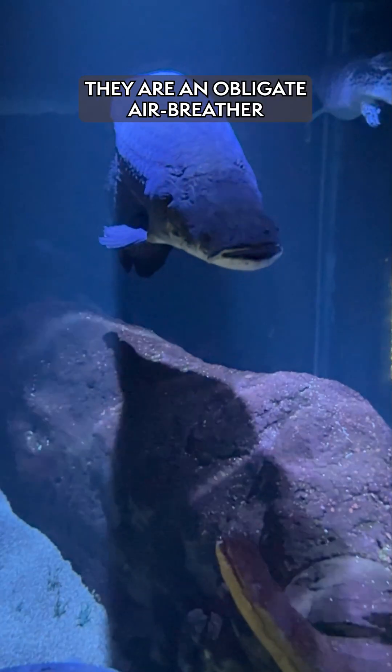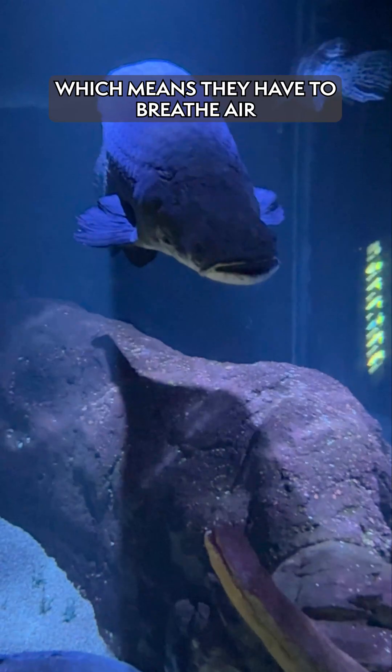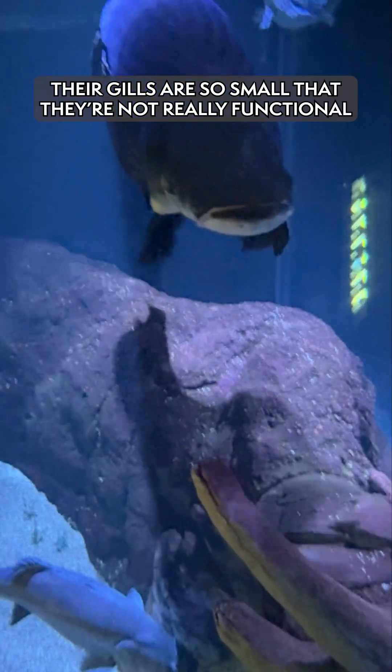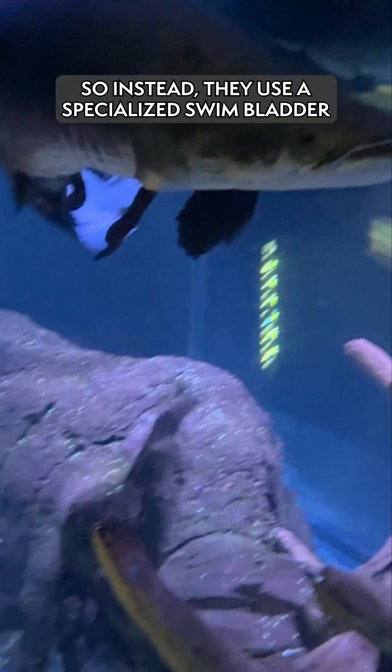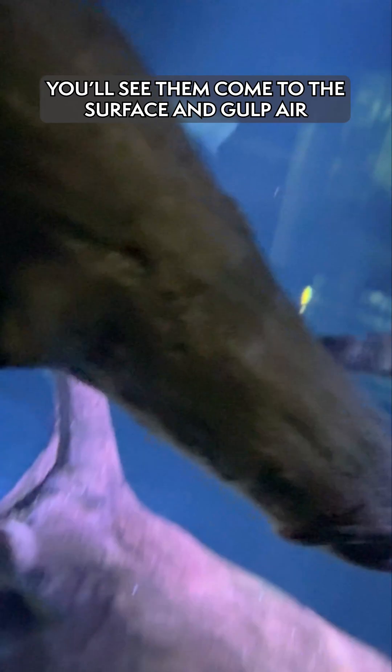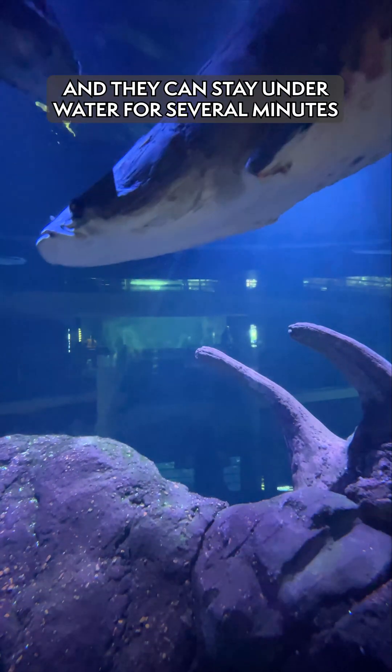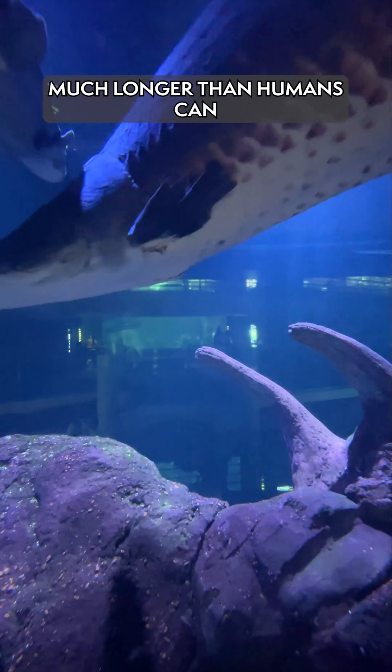They are an obligate air breather, which means they have to breathe air. Their gills are so small that they're not really functional, so instead they use a specialized swim bladder. You'll see them come up to the surface and gulp air, and then they go back underwater and they can stay underwater for several minutes, much longer than humans can.